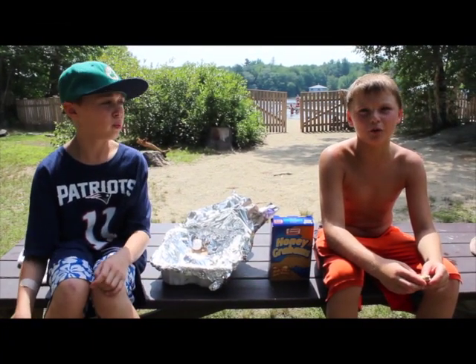My name is Daniel Fitch. And I'm Jason Pickering. And we are both scientists.